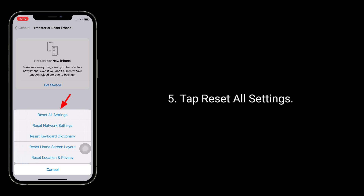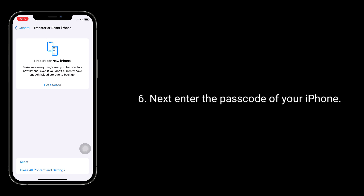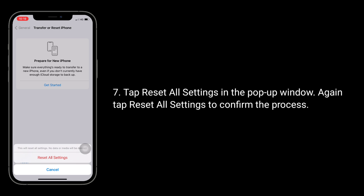Tap Reset All Settings, then enter the passcode of your iPhone. Tap Reset All Settings in the pop-up window, and again tap Reset All Settings to confirm the process.